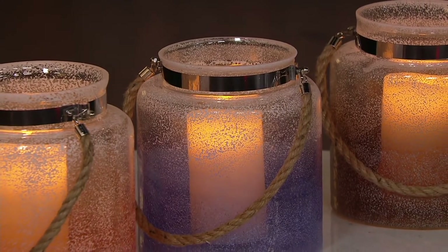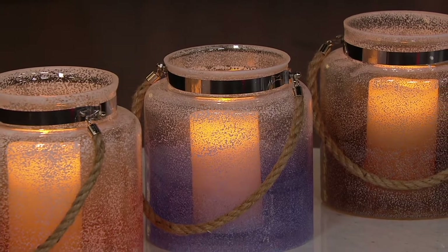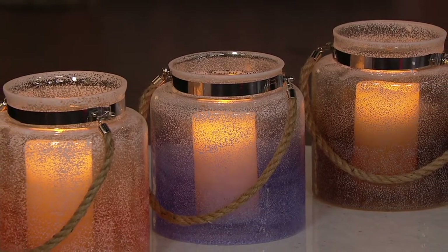Decor pieces, yes, but incorporating what can instantly change the ambiance, the feeling — that 'ah' moment when you walk into a room — is light. And that's what their specialty is.